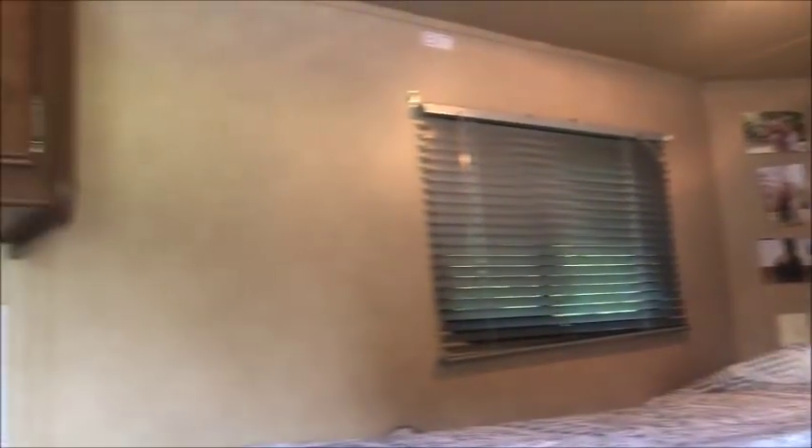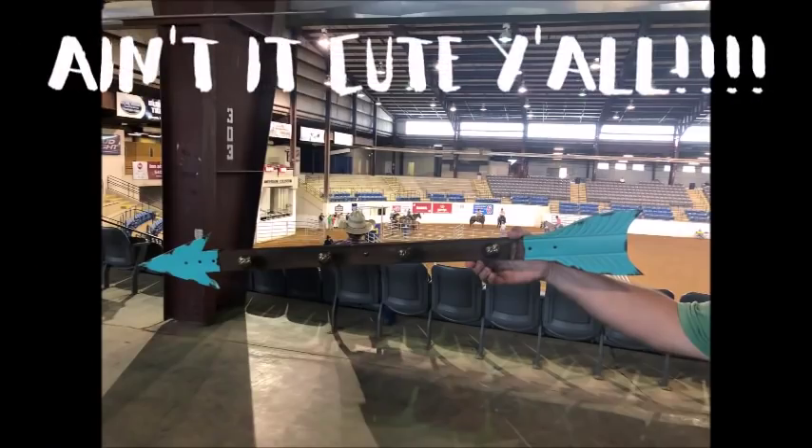My boyfriend also got me this really cute hanging arrow thing. I'm not sure where we're going to put it — we might put it there, maybe move that picture, or put it there. It's kind of big. You know what, it might go right here, that might look cool. It's teal and brown, so it'll pick up the browns and the teal accents that I have throughout.